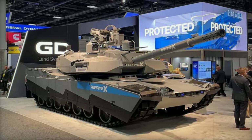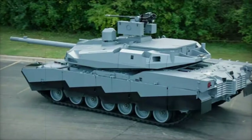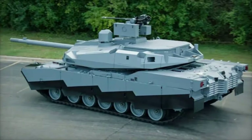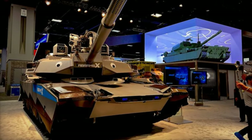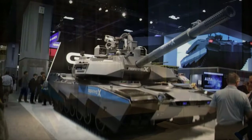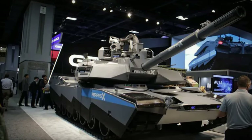At 60 tons, the Abrams-X is significantly lighter than its predecessor, the 68-ton M1A2 Abrams. This reduction allows for improved maneuverability, making it easier for the Abrams-X to cross bridges, navigate tight passages, and match the speed of infantry and lighter vehicles. This weight advantage addresses the U.S. Army's concerns regarding the heavy Abrams model's limited mobility, ensuring the Abrams-X is more deployable and agile in diverse combat scenarios.